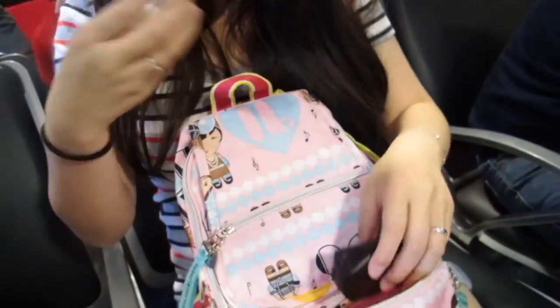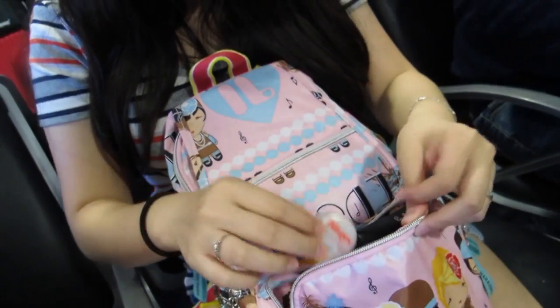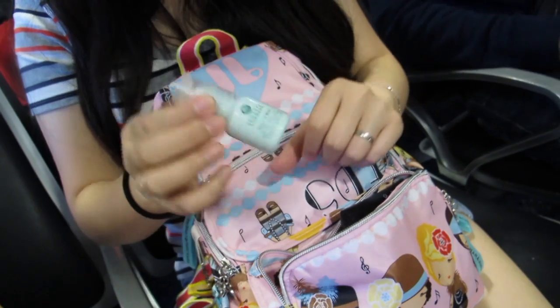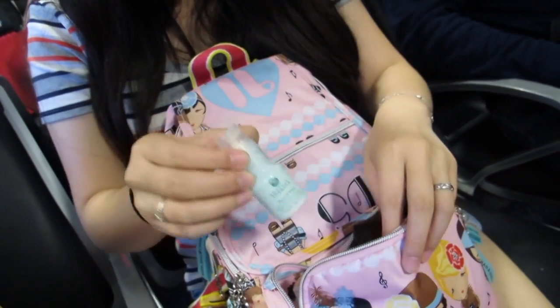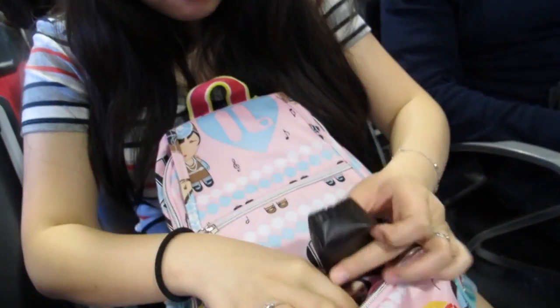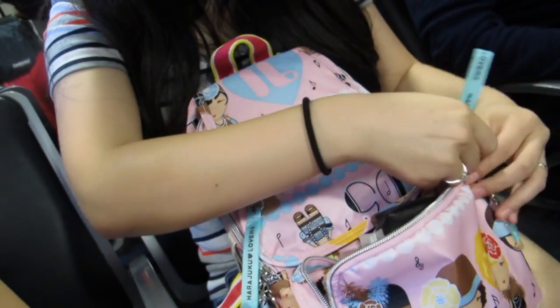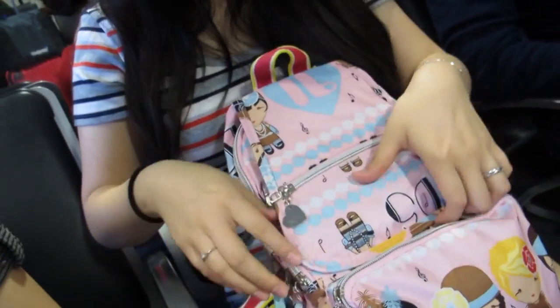I'm not going to take everything out because it's going to take forever to put back, but I have a lip conditioner, some stress tablets just in case, headache medicine in case you get headaches on the plane, and a handy mirror. I also have my skincare products for the plane.